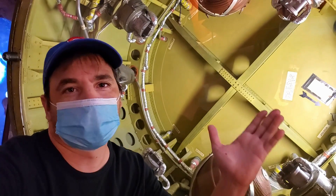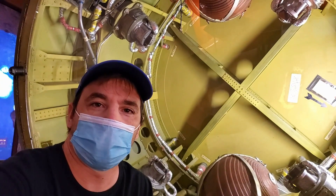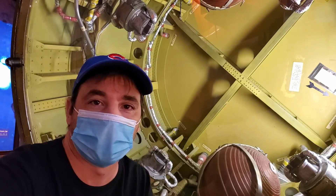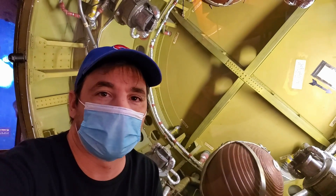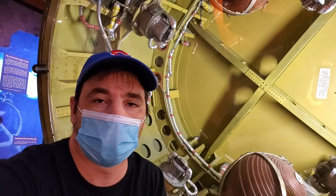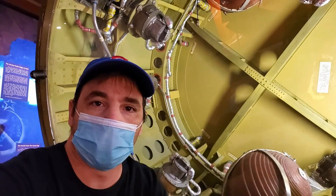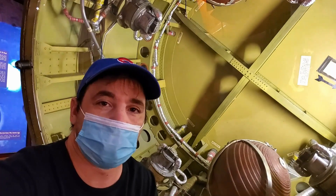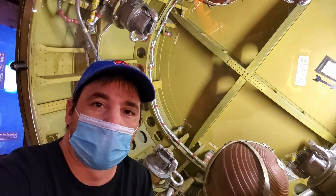So there you have it — the Cosmosphere space museum here in Hutchinson, Kansas is amazing. Definitely check it out if you're in the area. There's way more to see than I could show — I couldn't even cover half of what was here. But I mainly came for the Apollo 13 capsule, which was amazing to see. Hope you liked it — see you in the next video.